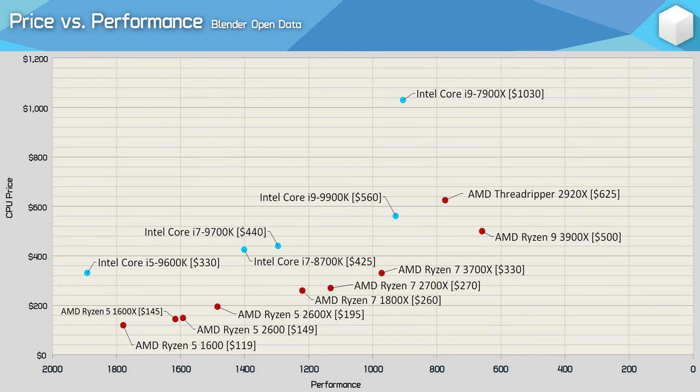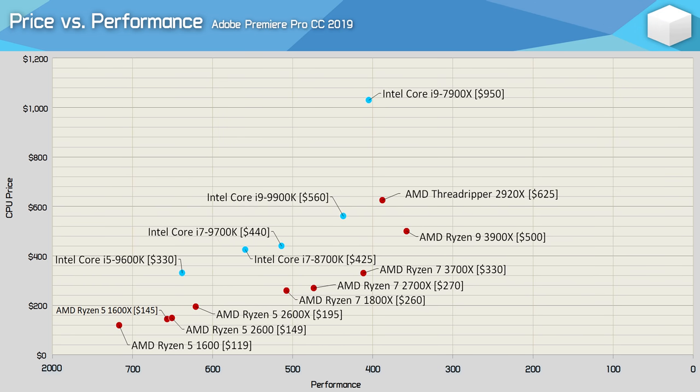Moving on from gaming to a quick look at a few application value charts, starting with Blender. On the scatter graph, the 3700X is not only much lower than the 9700K but also much further to the right, indicating significantly better price to performance. The 3900X is also significantly lower than the 9900K, but much more to the right — more affordable and much faster. A similar story is seen in Premiere, where the competing AMD processors are all situated lower on the graph and further to the right, making them not just more affordable but also faster.